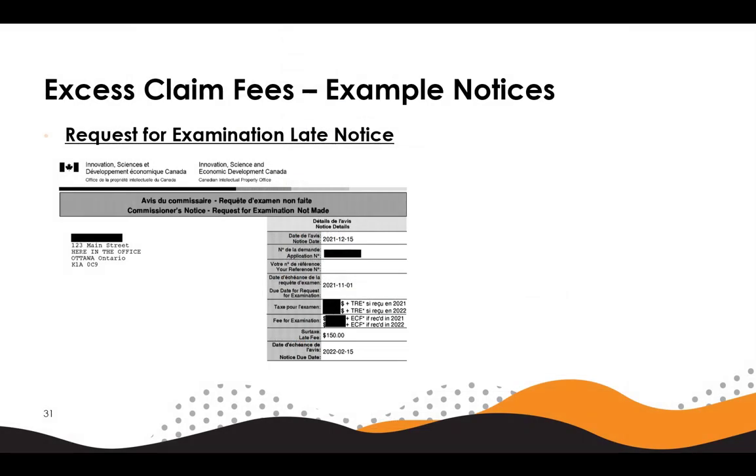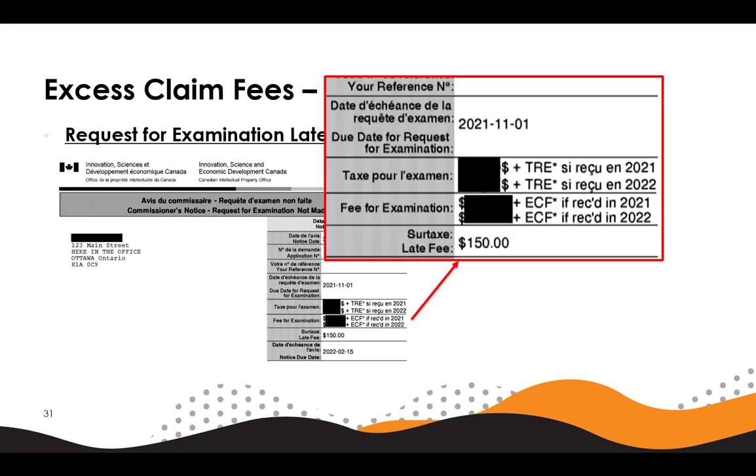Now we have an example late notice for request for examination. This would be sent if an applicant did not fully pay excess claim fees at the request for examination and also missed the due date to do so. The notice will direct the applicant to pay any unpaid request for examination fee, excess claim fees, and a late fee. To submit excess claim fees to correct for unpaid fees, the applicant would follow the steps shown before and include payment for any late fee or request for examination fees required.